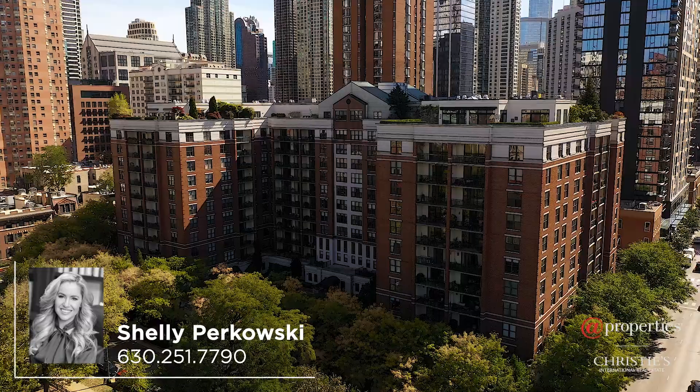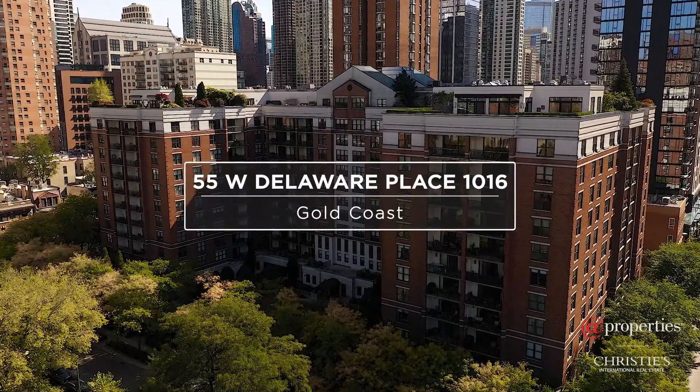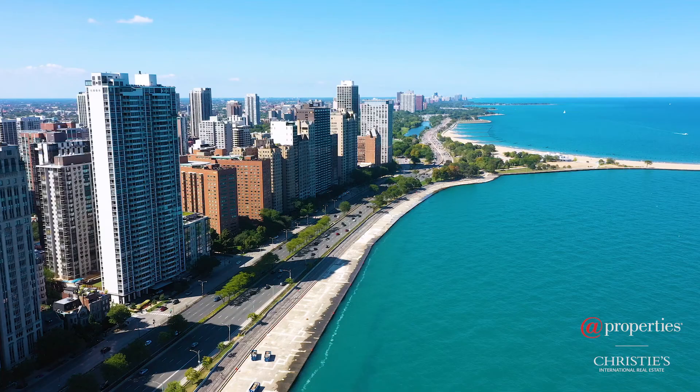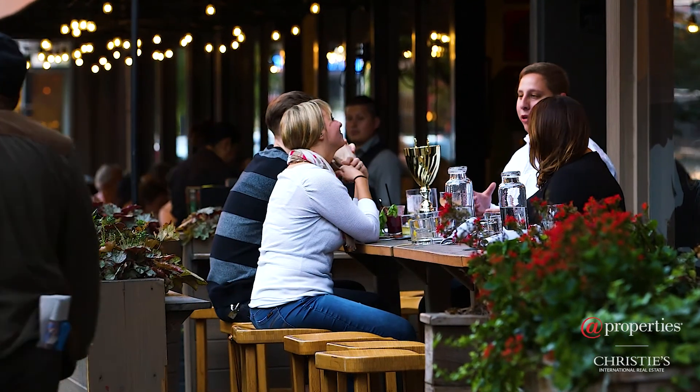Welcome to the Park Newberry at 55 West Delaware Place. This luxury mid-rise building is the best hidden secret in Chicago's Gold Coast. You are just blocks from Michigan Avenue, Oak Street Beach, the lake, and the best shopping and restaurants in all of Chicago.